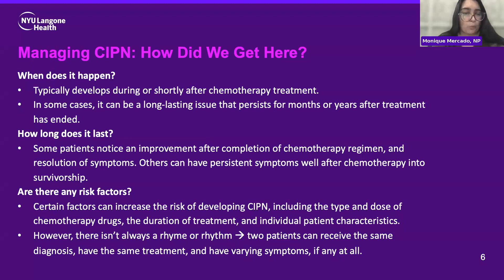So how did we get here? When does chemoneuropathy happen? It usually starts during or shortly after the initiation, or even after finishing all the cycles of chemotherapy treatment. Some patients notice their numbness, tingling, and burning sensation starting to improve after their chemotherapy is finished. Some patients even notice improvement between cycles, but some patients do have persistent symptoms well after chemo into survivorship.